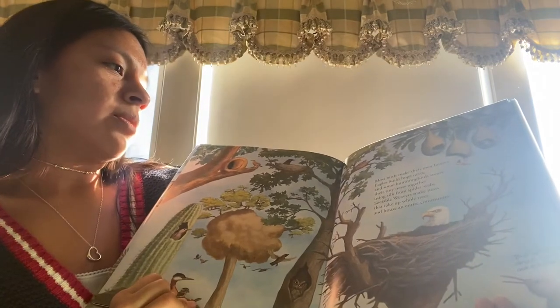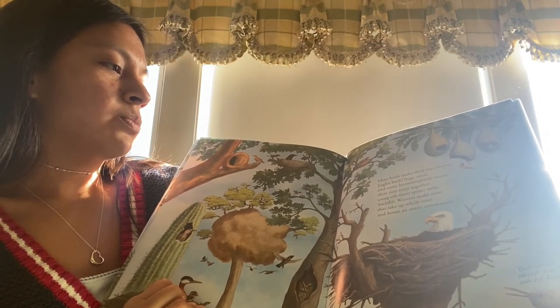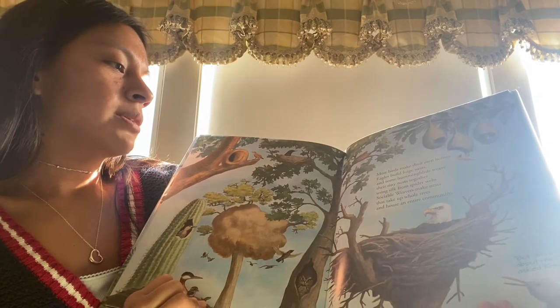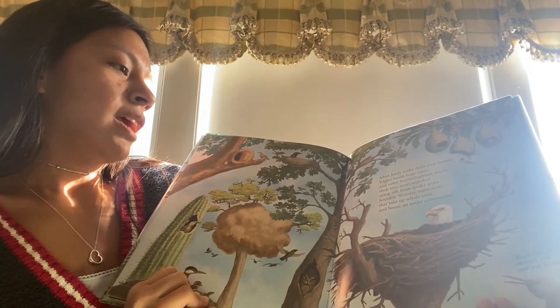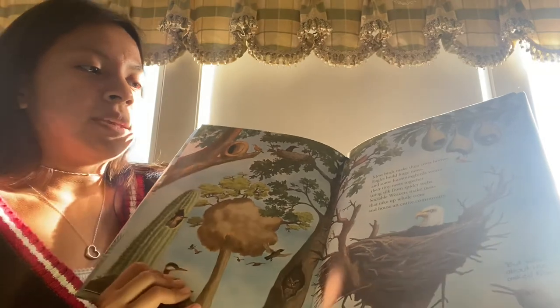Most birds make their own homes. Eagles build huge nests, and some hummingbirds weave their tiny nests together using silk from spider webs. Sociable weavers make nests that take up whole trees, and house an entire community. But what about me, asked Kiwi.